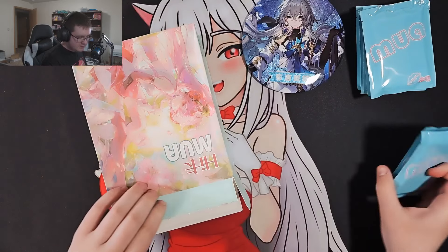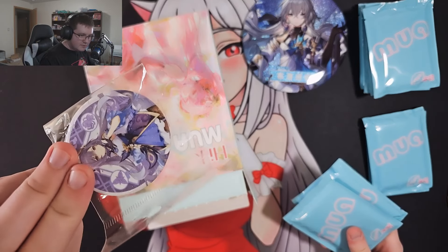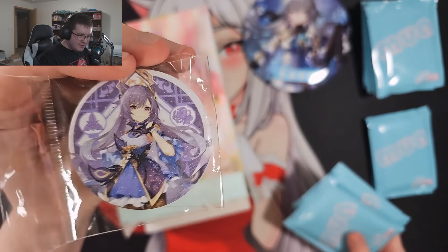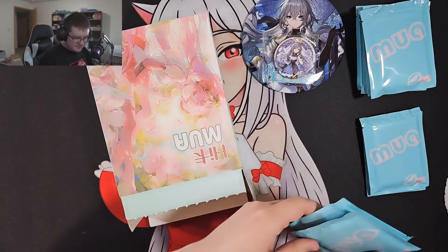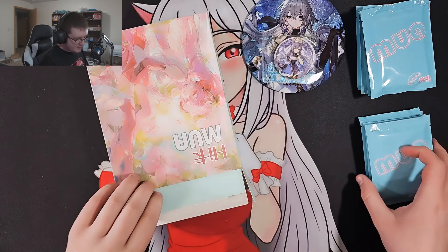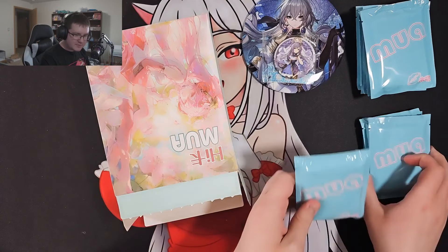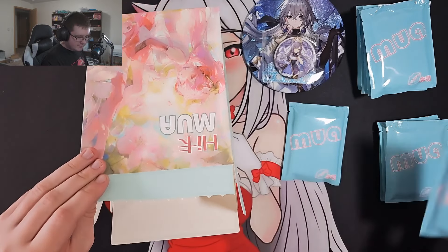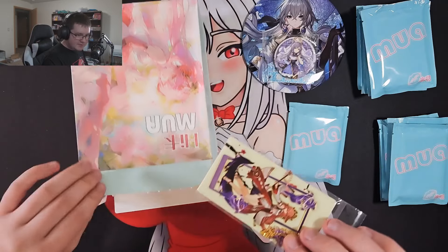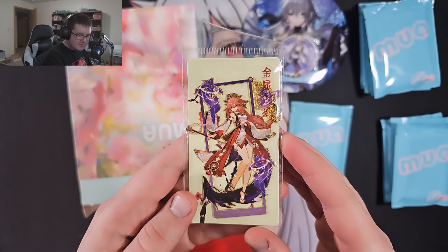We got more packs here. Oh, we actually hit a good gift — we are killing it on the gifts today. A ka-ching button! What's with the buttons? We are just getting buttons today, but that's not the other gift I saw. Why is this pack so heavy? I'm curious about that pack too. This one's got multiple gifts inside. Look at this — we got a bookmark, we got a Miko bookmark. That's pretty cool.